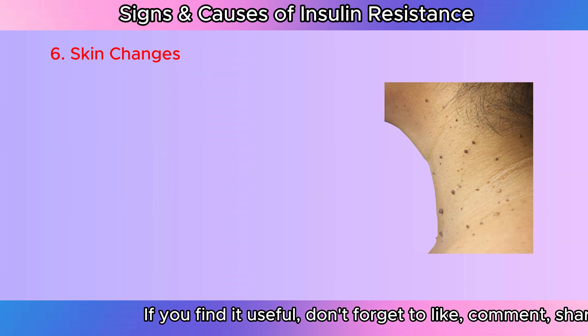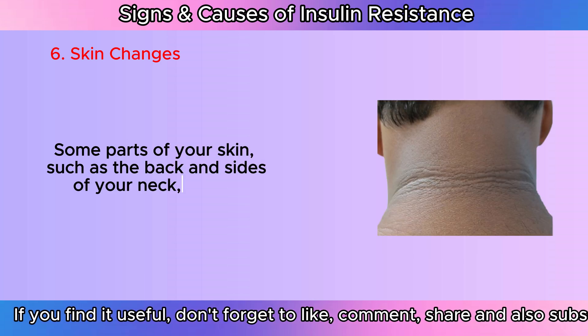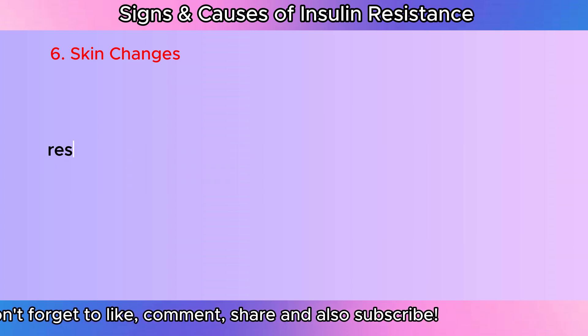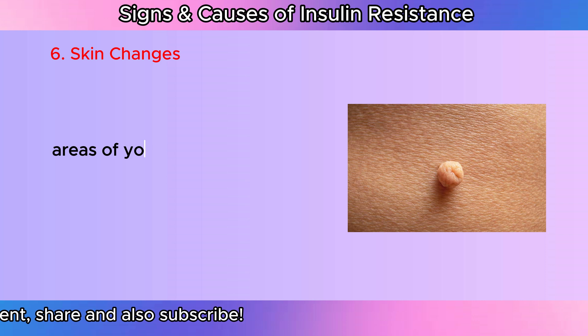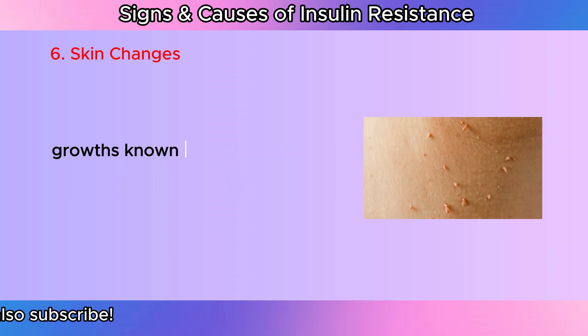Skin changes: Some parts of your skin, such as the back and sides of your neck or the armpits, may seem darker in color if you develop prediabetes or insulin resistance. Acanthosis nigricans is the name given to this illness. These areas of your skin may also get darker in color and produce a few tiny growths known as skin tags.